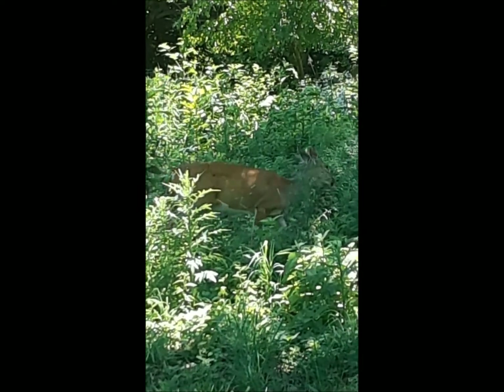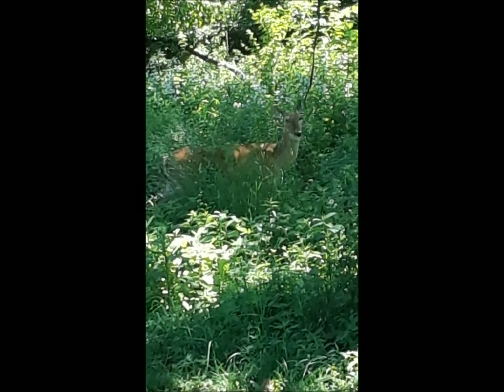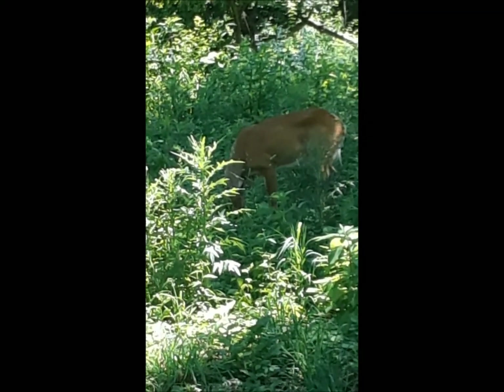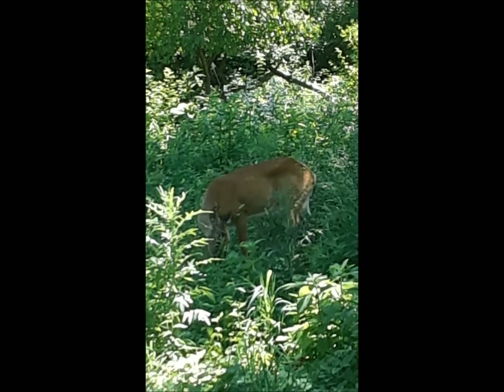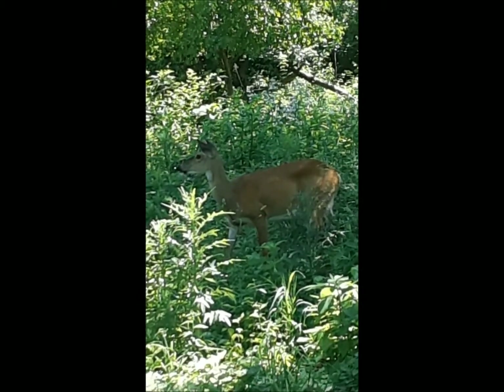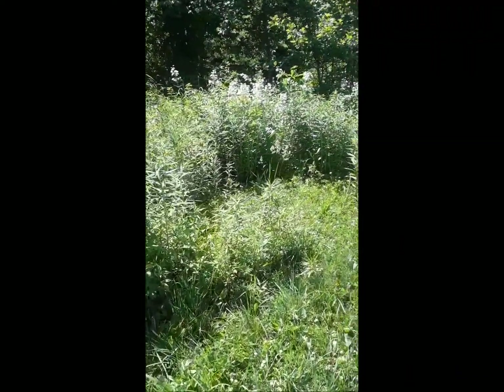Hey scholars, look what we just found on our hike — can you see them hiding there in the brush? Deer are herbivores, which means they only eat plants, just like this deer is doing right now. They usually like to come out when there are people around, so we're using our quiet feet and our quiet voices to observe it. There are a lot of pretty flowers out here too.